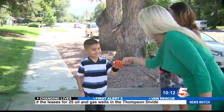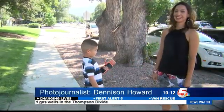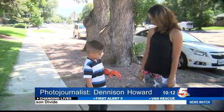Can you fist bump? Annie Sneed asked. Yes! With photojournalist Denison Howard, News 5.